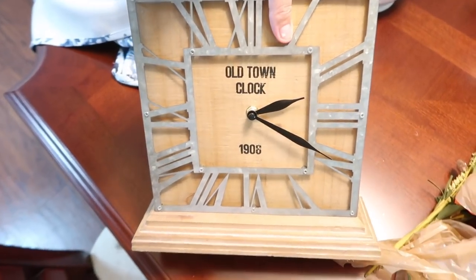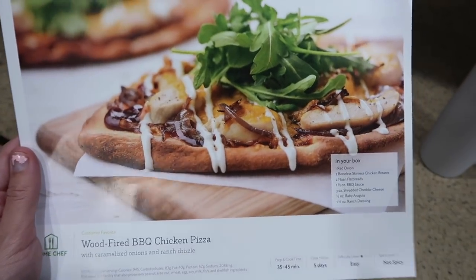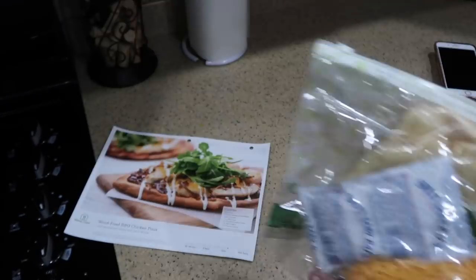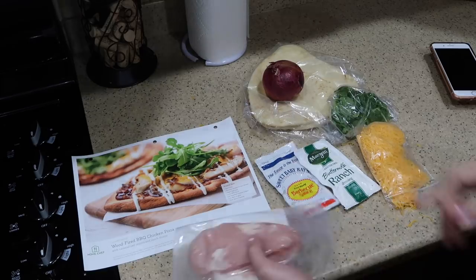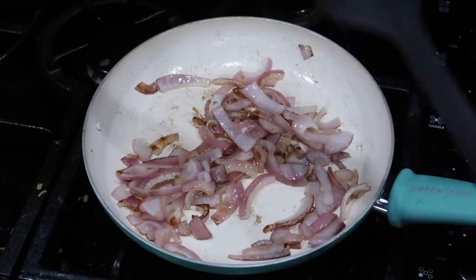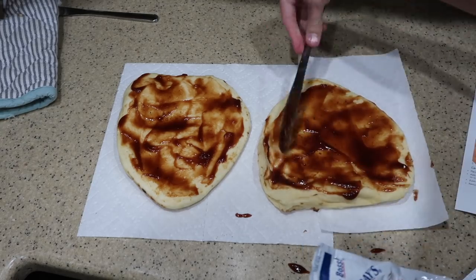I got this item at Hobby Lobby on sale for only $8 — I thought it was really cute. It's about 11 by 18. Now it's around 11:18 so I'm getting started on the wood-fired barbecue chicken pizza from Home Chef. It says it'll take 35 to 45 minutes but it's easy — this is what James, William, and I are having for lunch. Onions are like my favorite part of every meal. I seriously love onions and thankfully my husband and William do too.